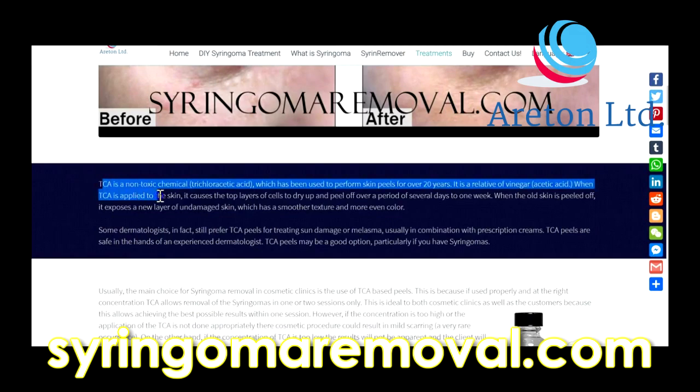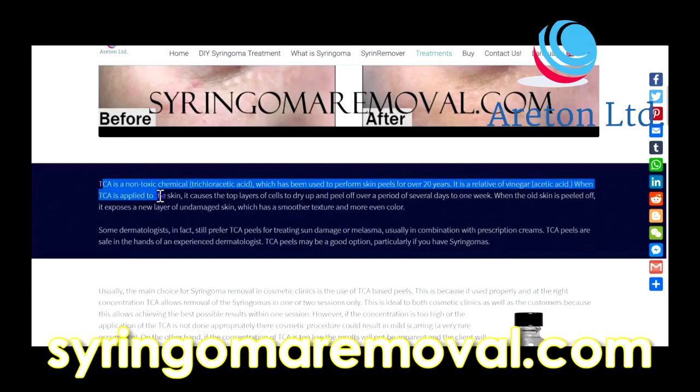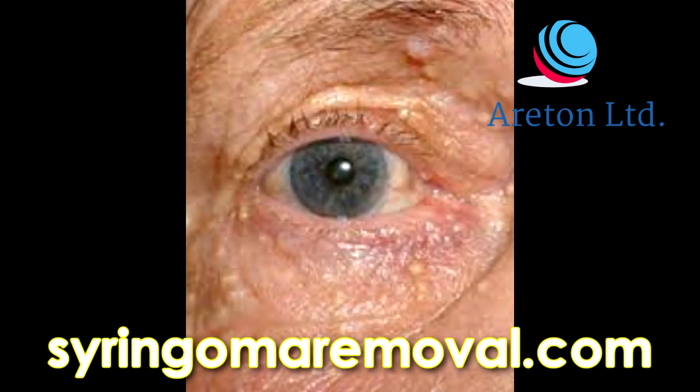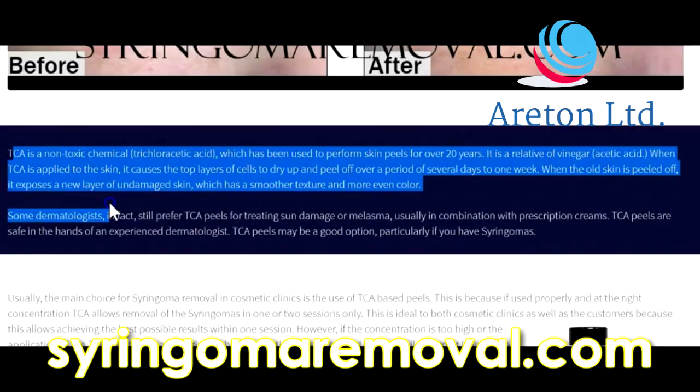TCA is a non-toxic chemical — trichloroacetic acid — which has been used to perform skin peels for over 20 years. It is a relative of vinegar, or acetic acid. When TCA is applied to the skin, it causes the top layer of cells to dry up and peel off over a period of several days to one week.